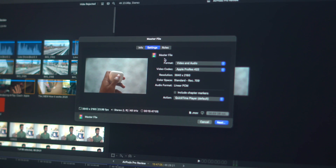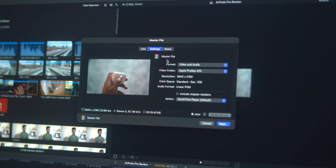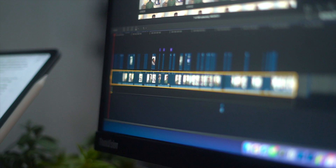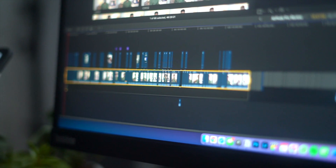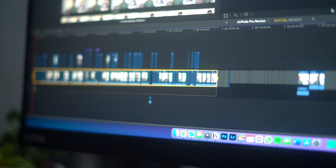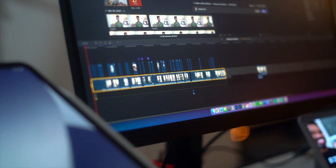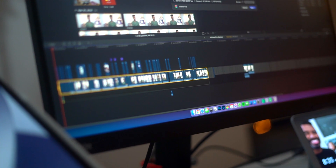Exporting on Final Cut Pro with the M1 chip has been incredibly fast. My videos are typically anywhere from 5 to 25 minutes in length, and exporting videos in that range takes around 2 to 10 minutes. The true benefit of really fast export times is that whenever you need to make changes to your video, you can go right back into the project, make the change, and re-export incredibly quickly.